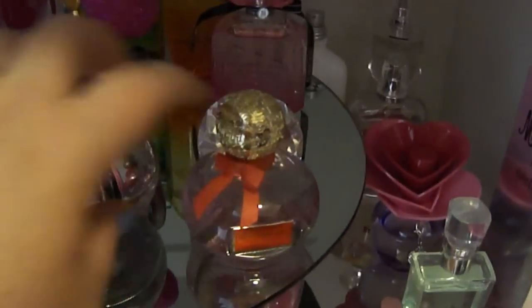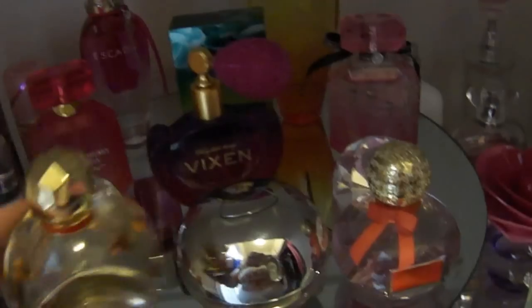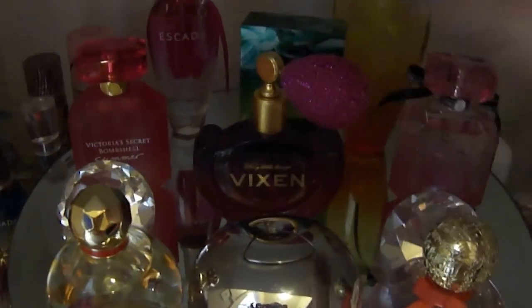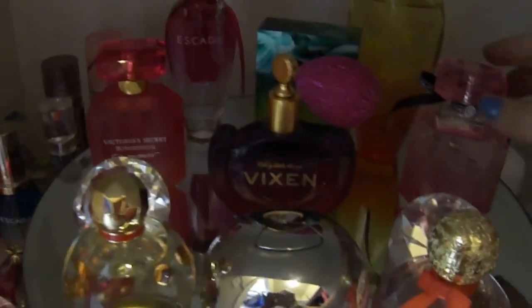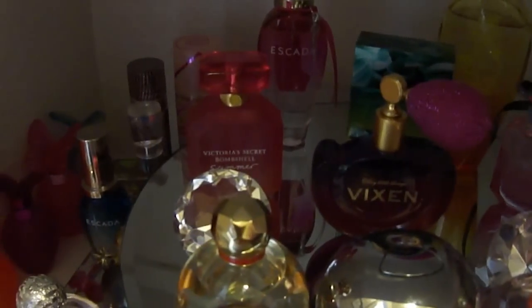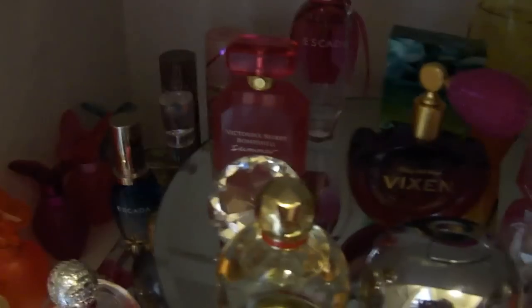I love the Coach Poppy — it's awesome. The DKNY Be Delicious Fresh Blossom, the pink one is my favorite and I think this is my second or third bottle of it. Kate Spade Twirl — I like it quite a bit too. Vixen — the sprayers never work on these for me for whatever reason, so I have to open it to use it. The Bombshell, the original Bombshell, and then the Bombshell Summer — I still like the original Bombshell better.